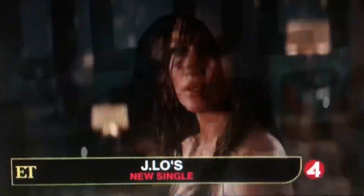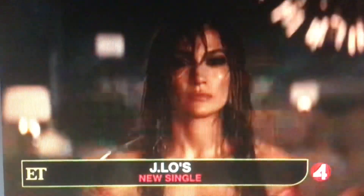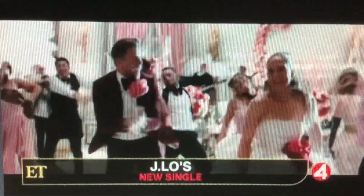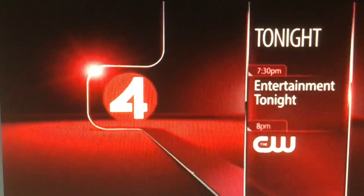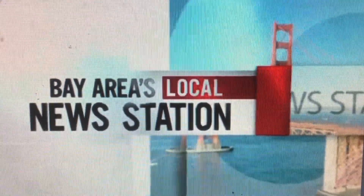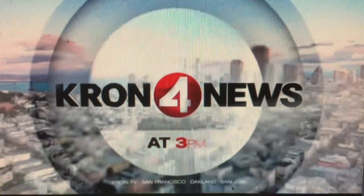Next on ET: new music from J-Lo. It's a big undertaking — see why fans can't get enough. Tonight at 7:30, followed by the CW Primetime. Vicki Liviakis honored for 25 years of journalistic excellence. Now, from the Bay Area's local news station, this is KRON4 News at 3.